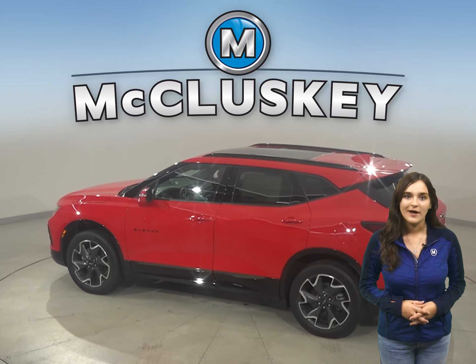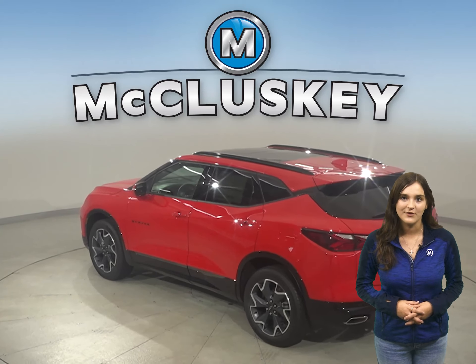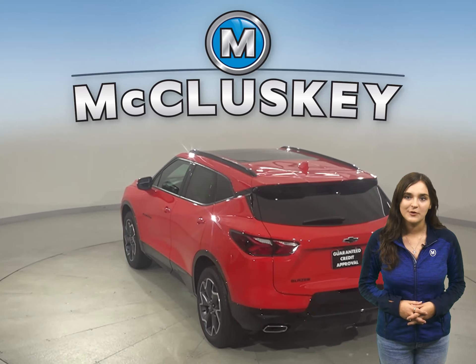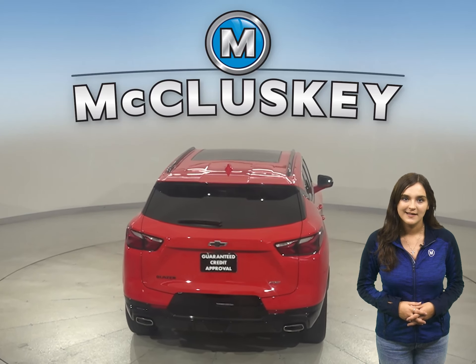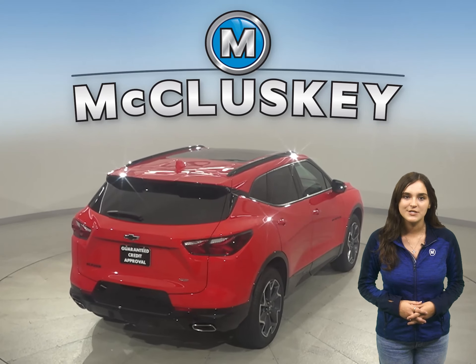Chevrolet doesn't hold back when it comes to safety features. There's a reminder to check the back seat once the vehicle has been turned off, to prevent any children or rear passengers from being forgotten. In the 60 to 0 stopping and braking test performed by Motor Trend, the Blazer came to a stop 16 feet sooner than the Acura RDX.